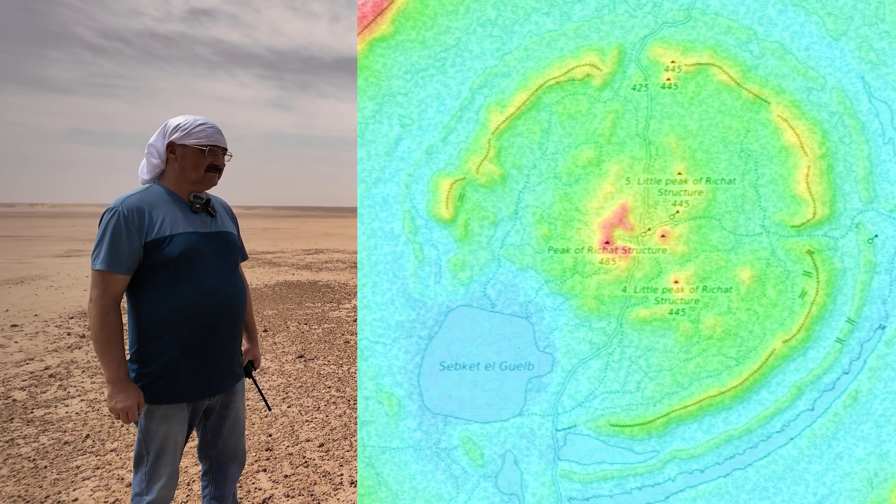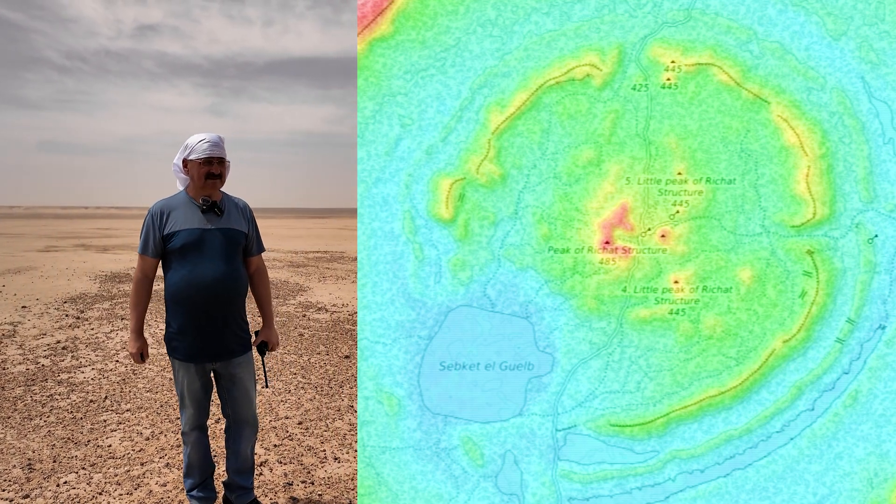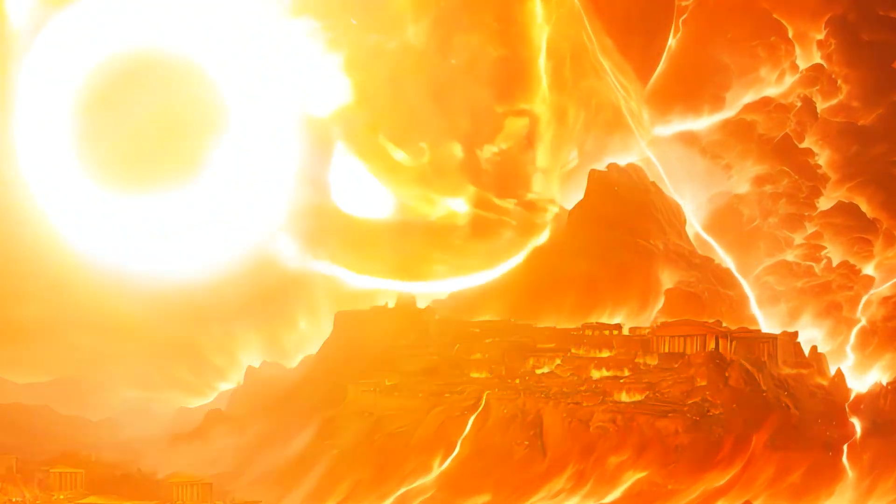If a meteorite hit here, it might have removed this ridge, creating a crater. Over time, this crater filled in, and hopefully we'll test this idea someday.